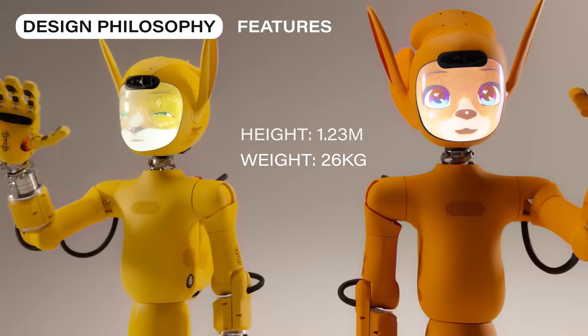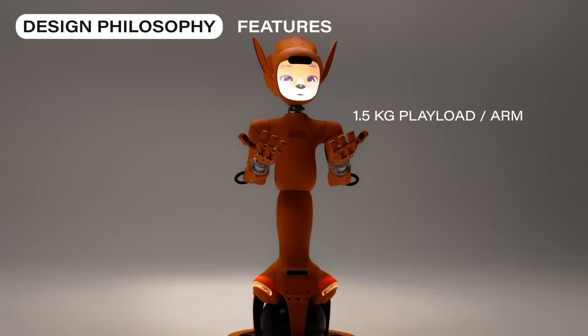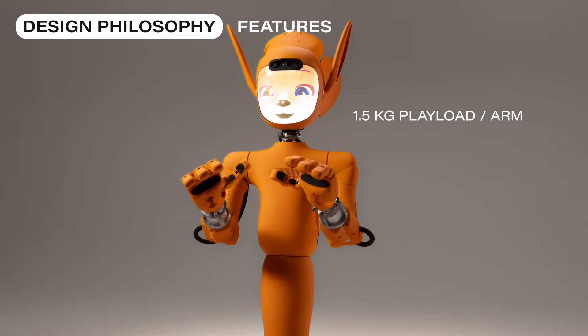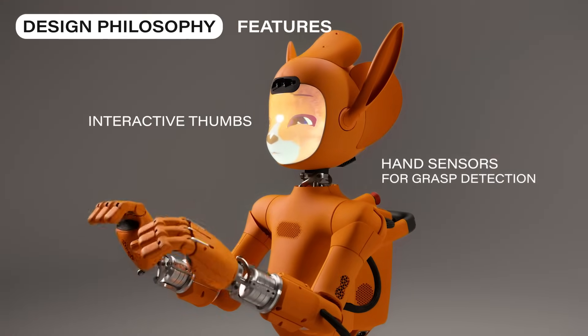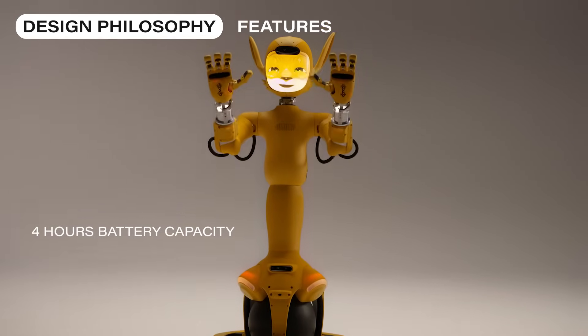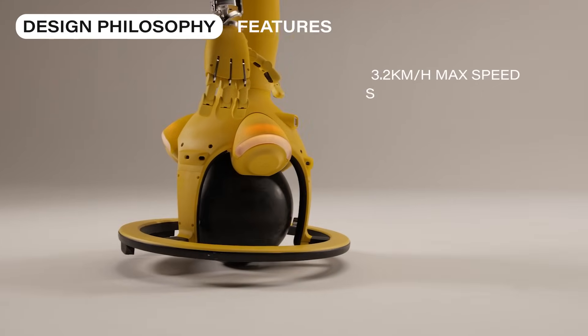Inspired by an original imaginary world, Mirokai have a unique design and innovative technical features: an interactive face that reacts in real-time to solicitations, two arms and two hands that can manipulate objects, and an innovative movement system based on a rolling globe.